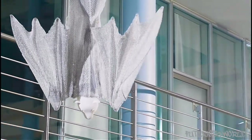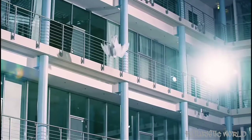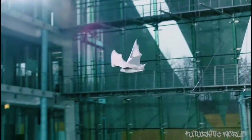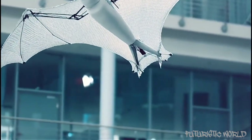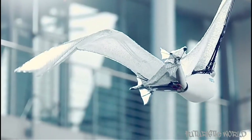Festo calls their bionic flying fox an ultra-lightweight flying object with intelligent kinematics. It is 87cm long with a 228cm wingspan but only weighs 580 grams. Flying foxes are the largest bats in the world, and as such their wings consist of a membrane of skin rather than feathers. Mimicking that requires some creativity on Festo's part. The model's flying membrane is wafer-thin and ultra-light, yet robust — it consists of two airtight films and a knitted elastic fabric, welded together at approximately 45,000 points.